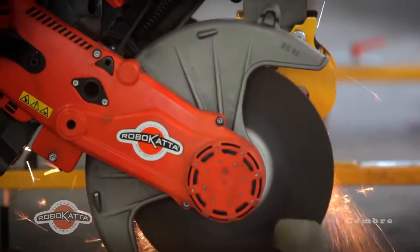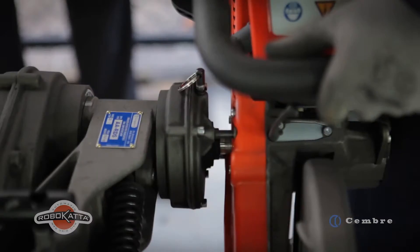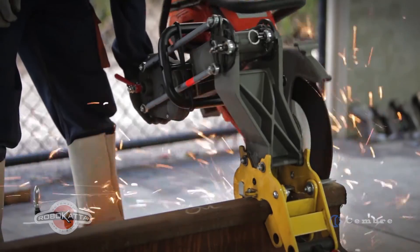Robust, powerful and designed for precise cutting, Robocatter is particularly suited to making the isolated joints integral to automatic signaling systems, where consistently accurate cuts are essential.